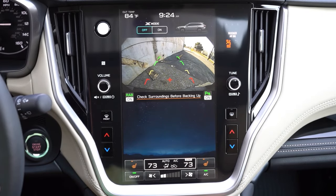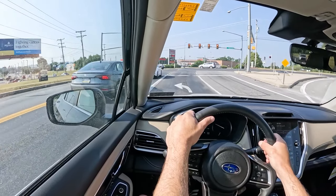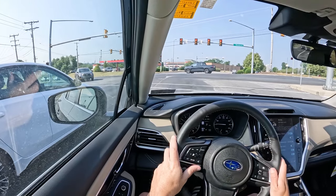One last thing on the infotainment screen: when you put the Outback in reverse, a rear-view camera comes standard across the board, letting you know who or what is behind you. The Outback is also an IIHS Top Safety Pick Plus, which is the very highest designation given by the IIHS — you gotta love that.